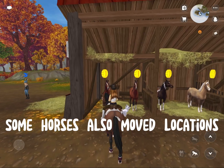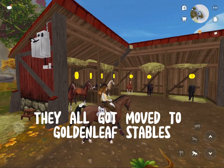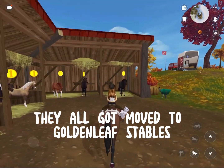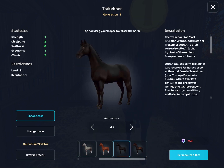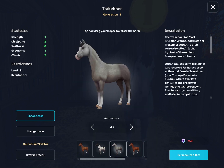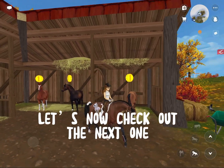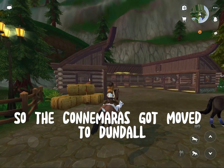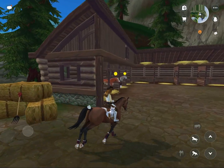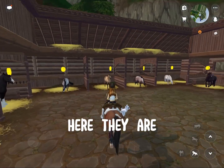Some horses also moved locations. First is the Trakehner — they all got moved to Golden Leaf Stables, which we are at. The Connemara got moved to Dundal. Here they are.